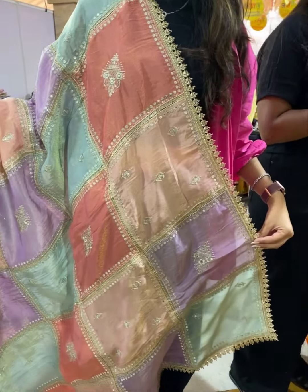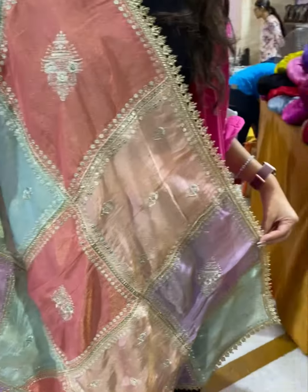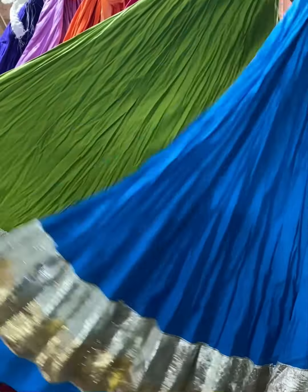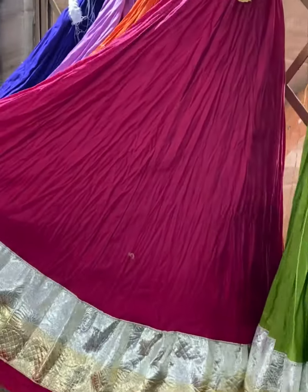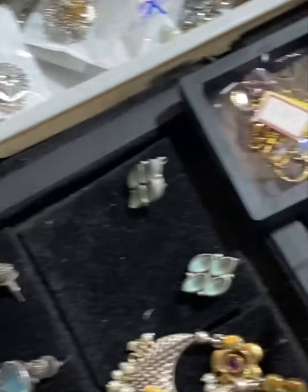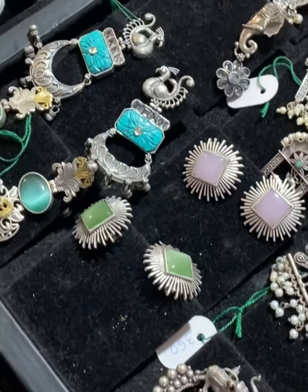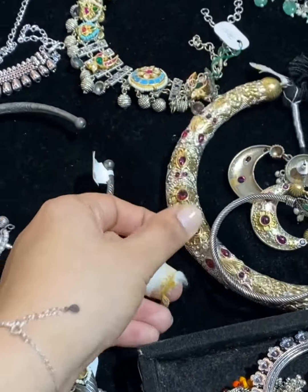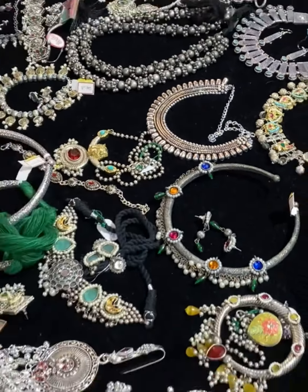Multicoloured dupattas — tissue and tissue white — are available for 1500. Some pieces are for 2500, but we also have affordable jewellery options starting from 300 to 350 rupees. The higher-end jewellery is around 2500. So jewellery is available across a wide price range.